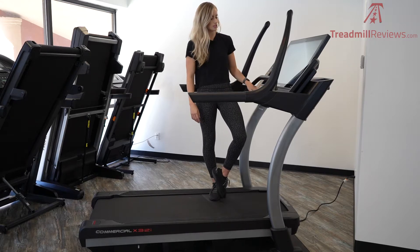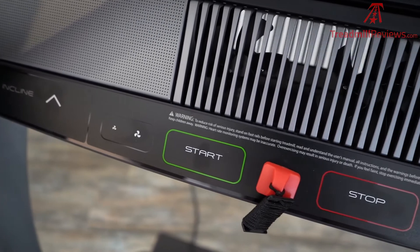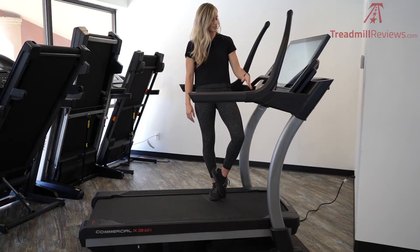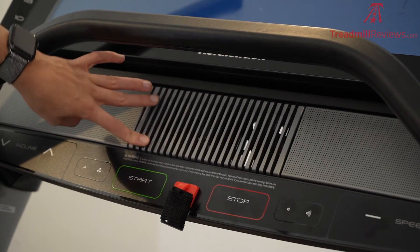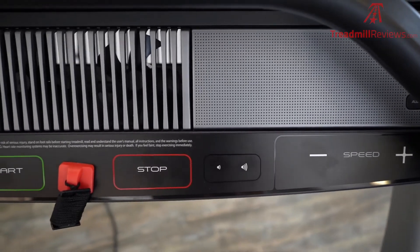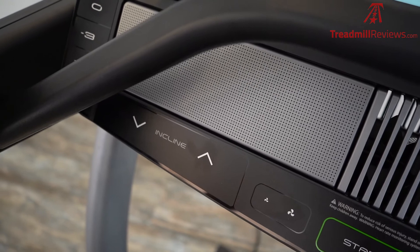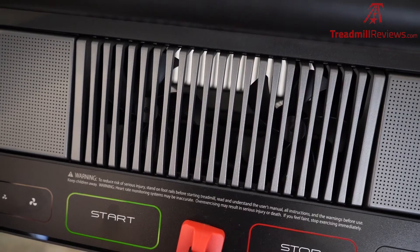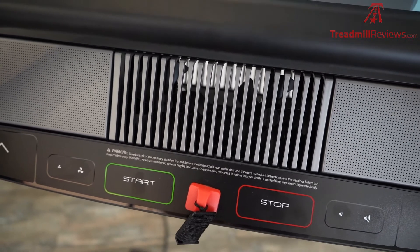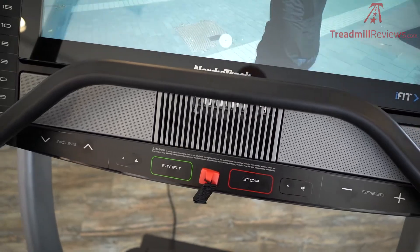It has two three-inch speakers on the front of the console, which are very loud, crisp, and clear. There are also two adjustable fans in the front that can go at different speeds and work really nicely. Along with the quick select buttons on the side of the console, there are also buttons at the bottom to increase or decrease your incline, decline, and speed. This is also where you can adjust your fan speed, volume, start and stop your workout, and there's an emergency stop button in the middle.